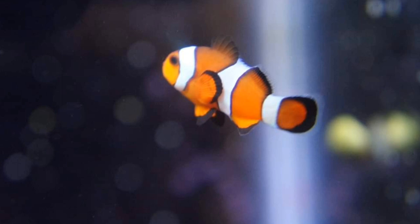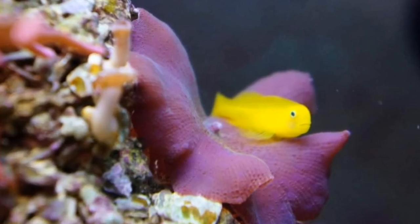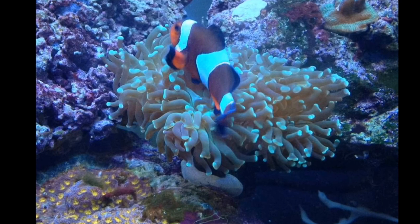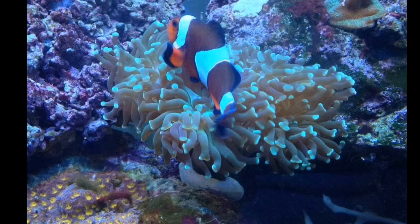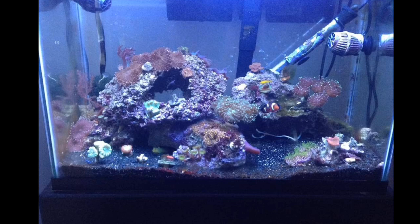Here you can see some different pictures from the lifespan of the tank. This was the clownfish shortly after we got him. And here's some of those mushrooms, way back when it was just a single polyp. And here you can see the clownfish getting a little older — it's a good example of how the coloration of the fancy clownfish changes as they age.